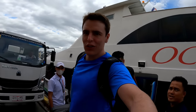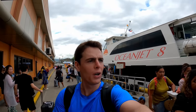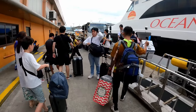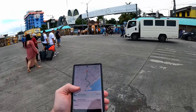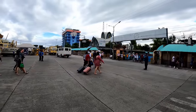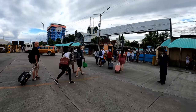Here in Cebu after two hours on this Ocean Jet. It was a nice, comfortable ride. The guy sitting next to me was really friendly — I was talking to him the whole journey. He gave me lots of advice for Cebu and told me the Grab app works here, unlike in Bohol. So I'm going to get the normal price for transport to my hotel. It's going to cost 172 on Grab.